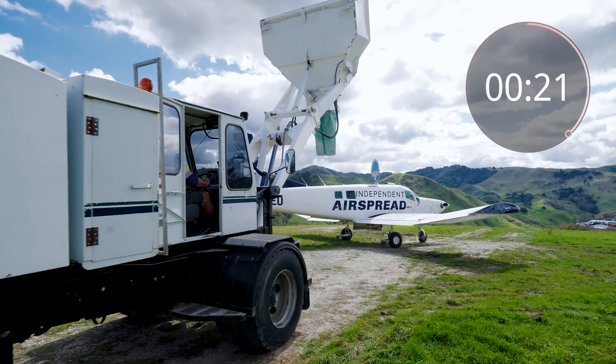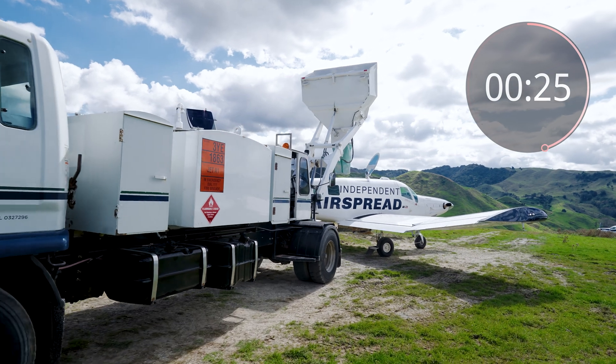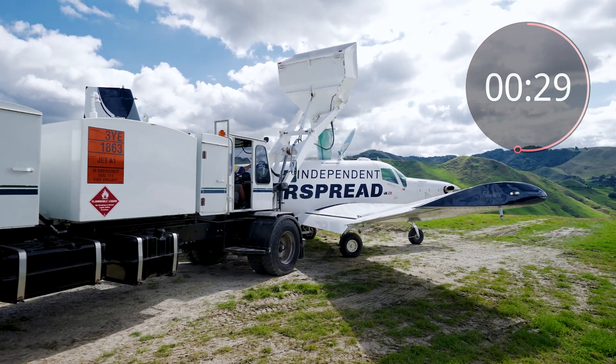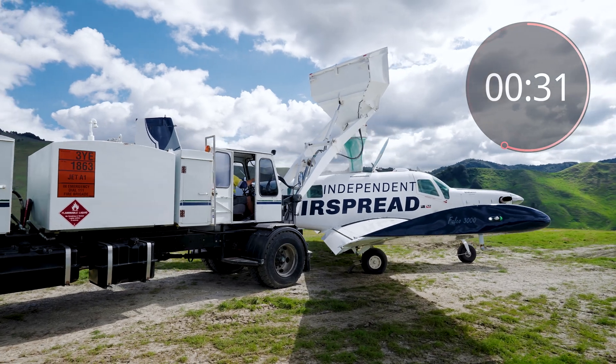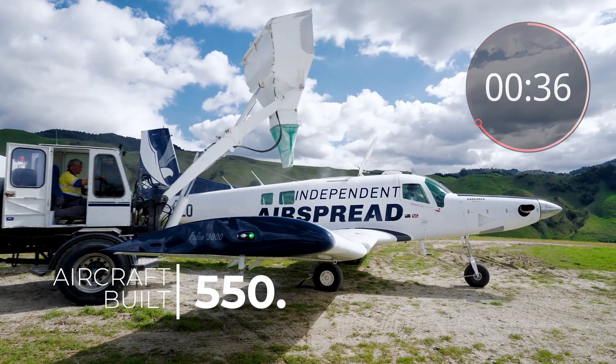Built with technology that has been innovated for over 70 years, we have proven turnkey systems delivering every day. With over 550 aircraft already built, they have demonstrated massive returns.